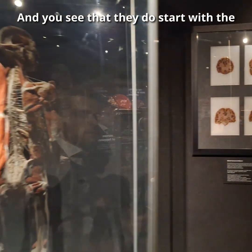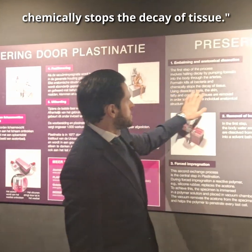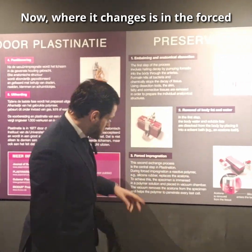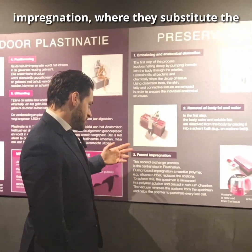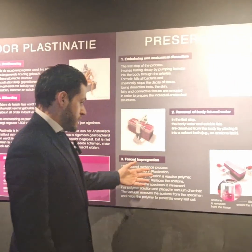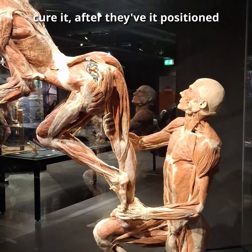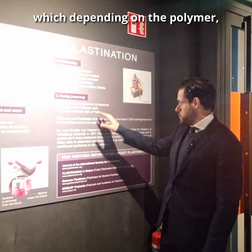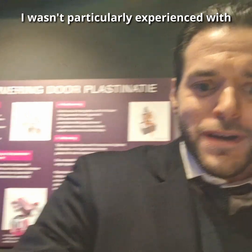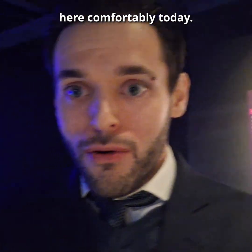The process does start the same way — formaldehyde kills all bacteria and chemically stops the decay of tissue. Where it changes is in the forced impregnation, where they substitute the acetone for silicone rubber or some other reactive polymer, and then, in order to make it hard, they cure it after positioning correctly according to what they want — which, depending on the polymer, can be done with gas, light, or heat. This is what allows us to be here comfortably today.